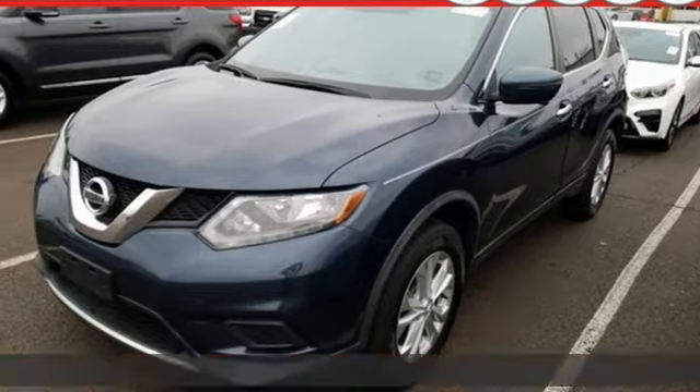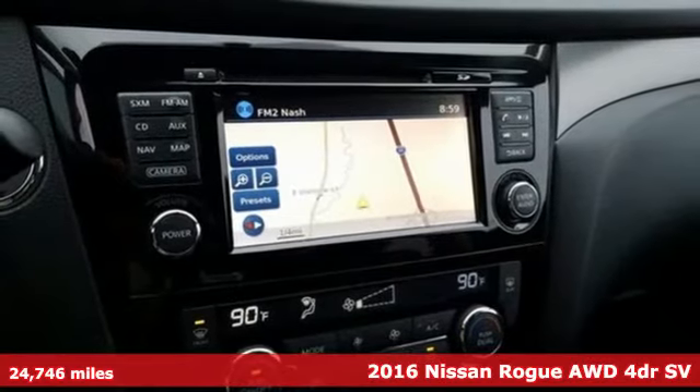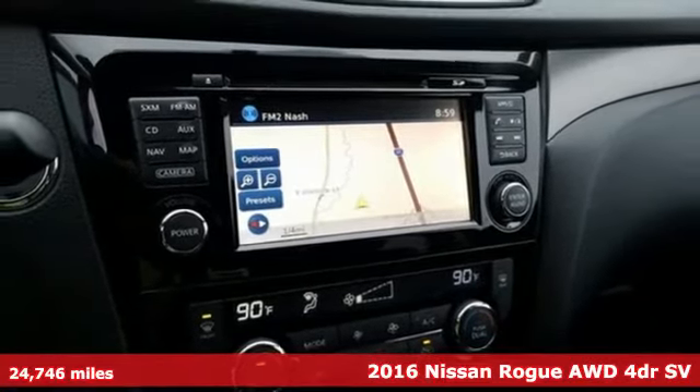It's a 2016 Nissan Rogue — Nissan, built for the human race — and it comes with all the amenities you need.